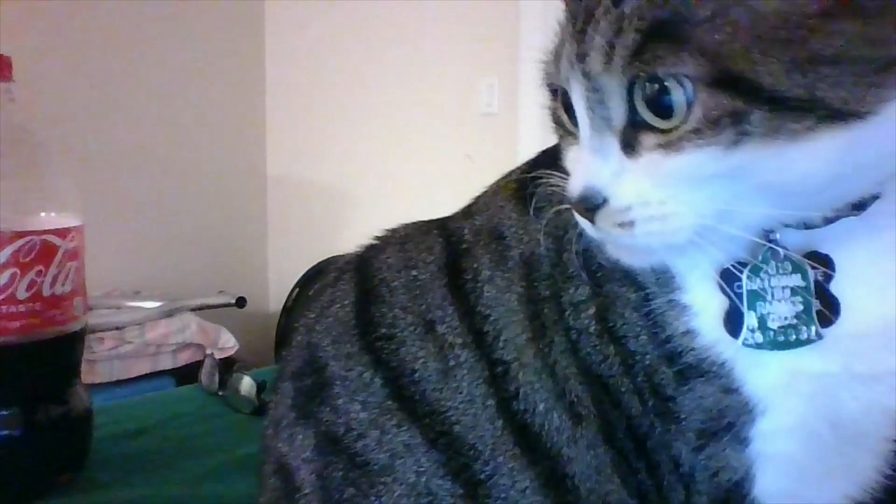Say goodnight everybody! She's my baby. She's got a little personality — she loves to sit on the laptop. Before she goes to bed at night, if I'm on the computer, she comes right over and says hello.